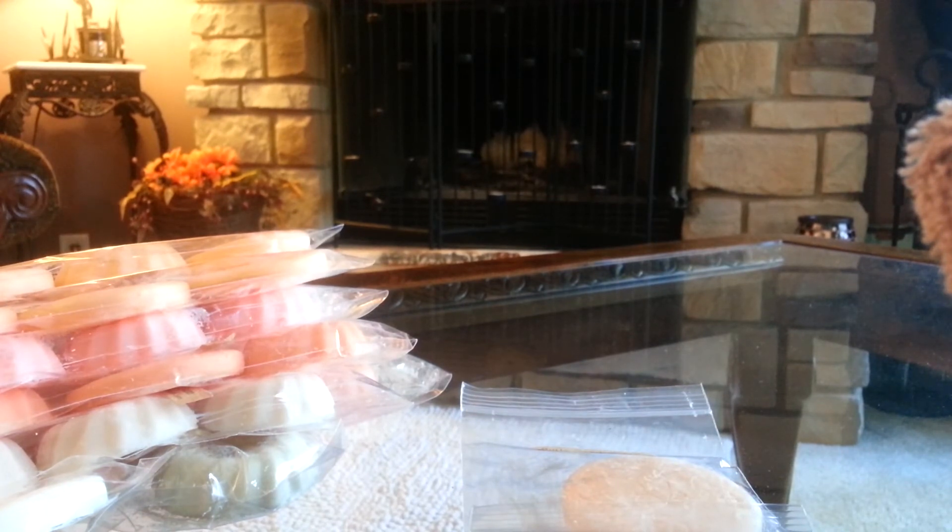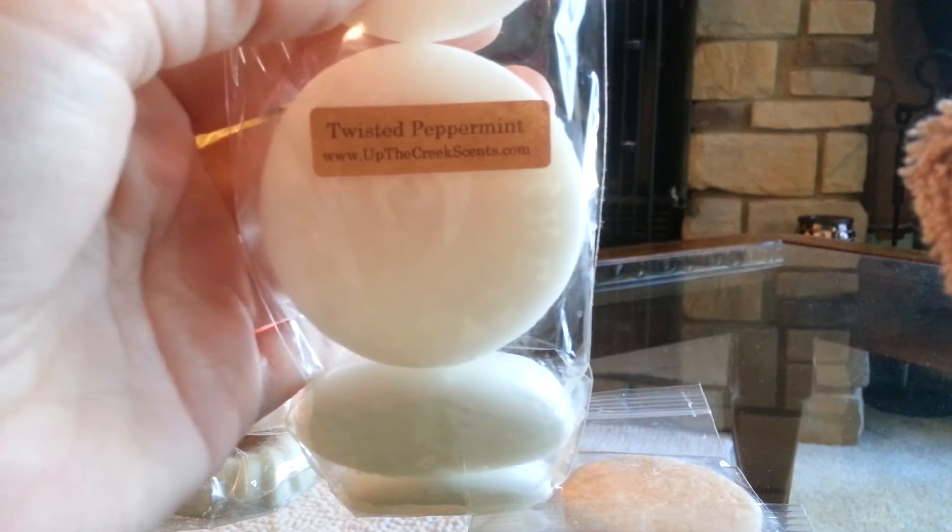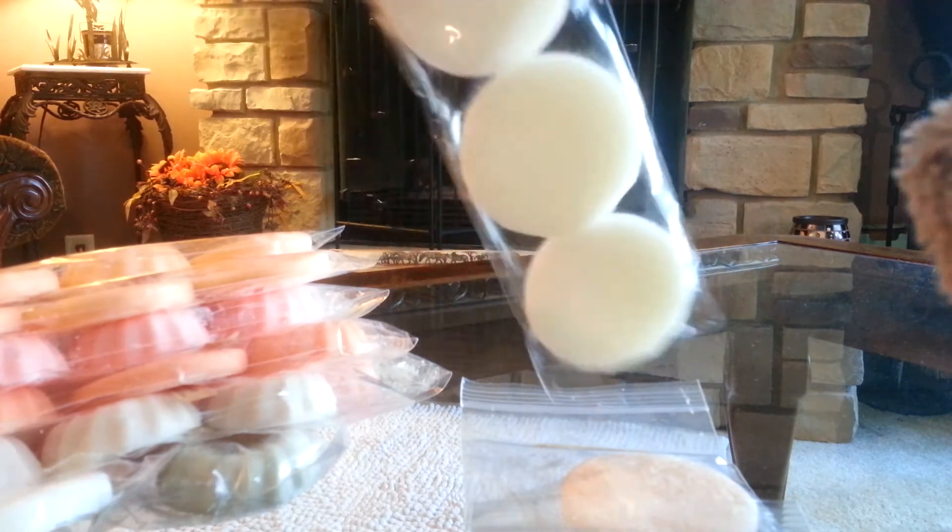I did another Coco Mango four-pack as well. And then I have Twisted Peppermint. She has that spearmint-peppermint twist that I absolutely love, so I wanted to try this one. I definitely pick up the peppermint, but I smell something else and I can't put my finger on it. It's definitely a good one — can't wait to melt it in my bedroom.